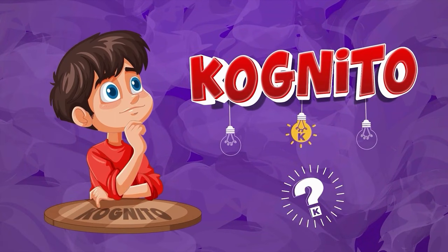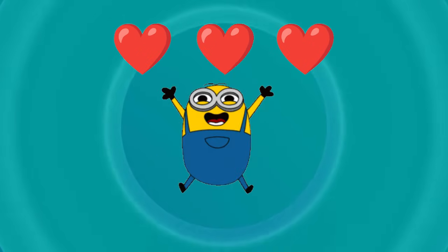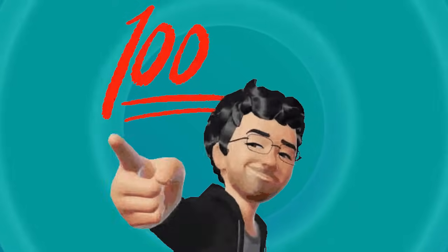Welcome back to Quiz Cognito. Today we're diving into 30 fun addition questions to test how good your math skills really are. In this video, you get three lives. Every wrong answer costs one life. Lose all three and the quiz is over. Think you can score 100%? Let's go.